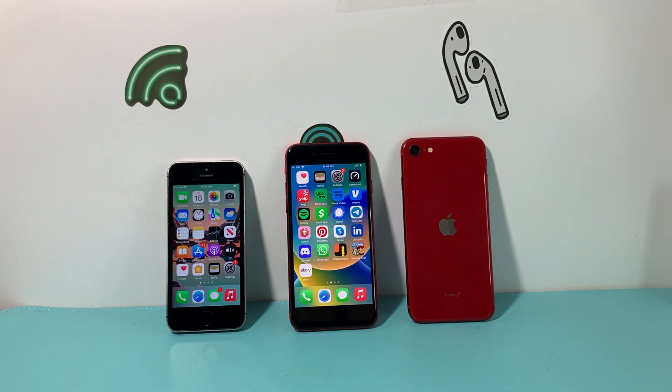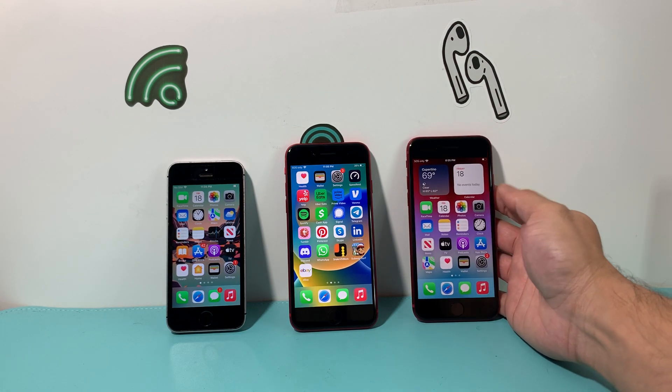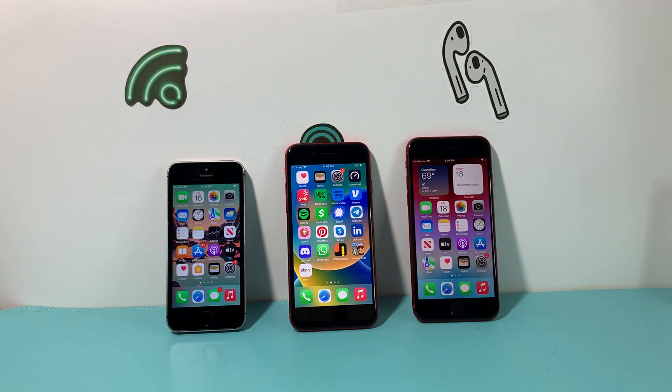Then last year in March of 2022, we got the third generation of the iPhone SE, which looks very similar to the second generation. They come in the same colors — product red, white, and black. The second and third generation also resemble the iPhone 8, which is another big factor for these phones.